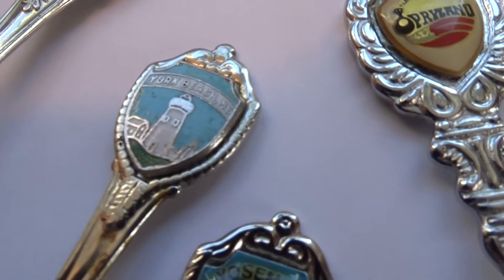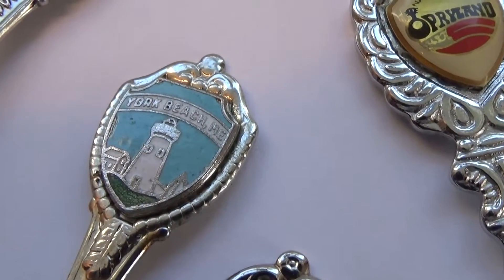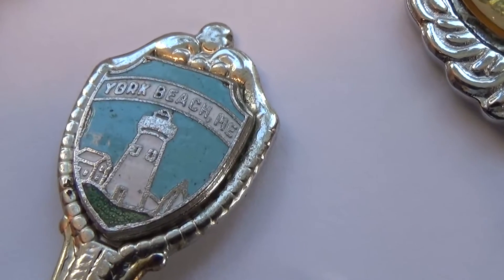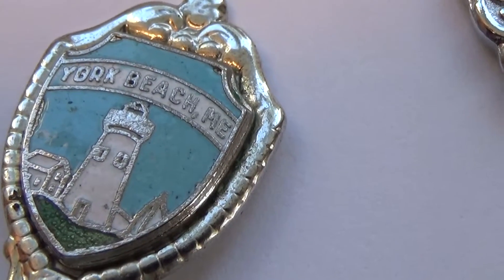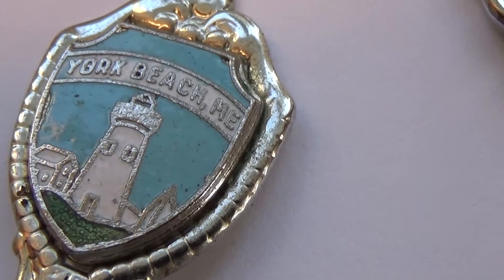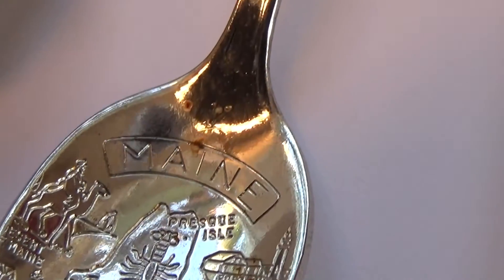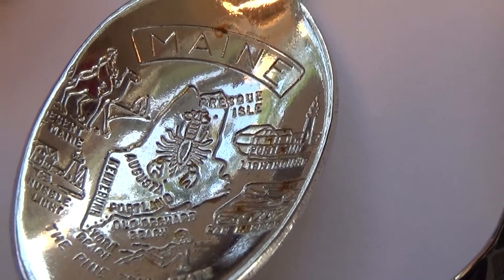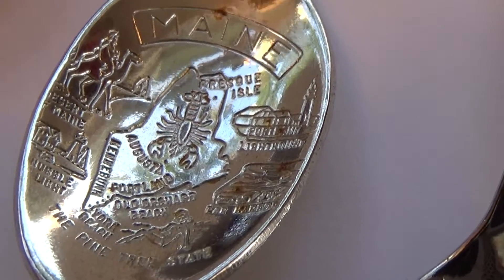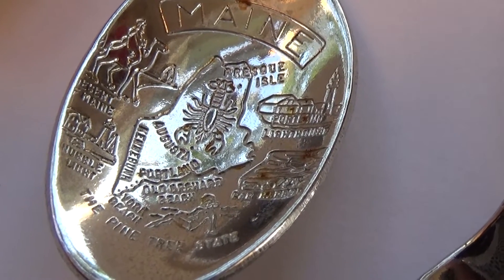And this next one here — see if we can just bring it up this way so maybe I won't get the glare. York Beach — that's in Maine. There you go, lobster! Enjoy the lobster, so cool.